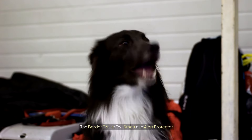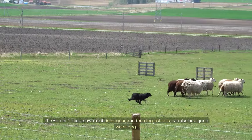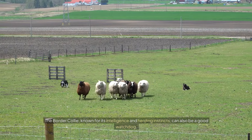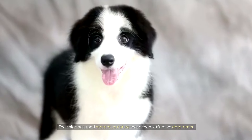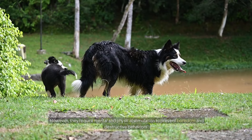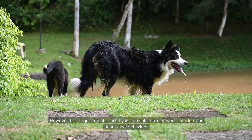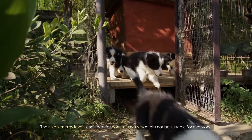The Border Collie: the smart and alert protector. The Border Collie, known for its intelligence and herding instincts, can also be a good watchdog. Their alertness and protective nature make them effective deterrents. However, they require mental and physical stimulation to prevent boredom and destructive behaviors. Their high energy levels and need for constant activity might not be suitable for everyone.